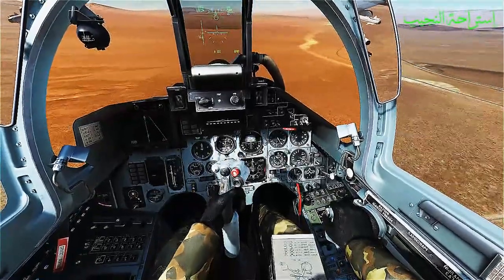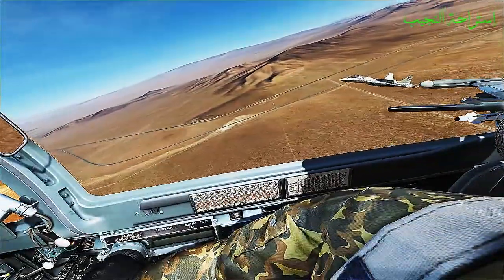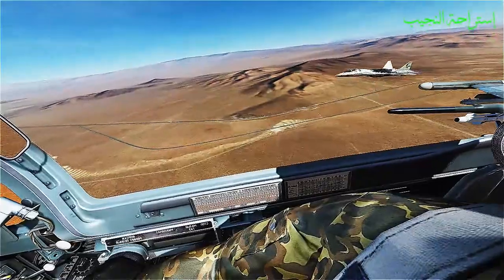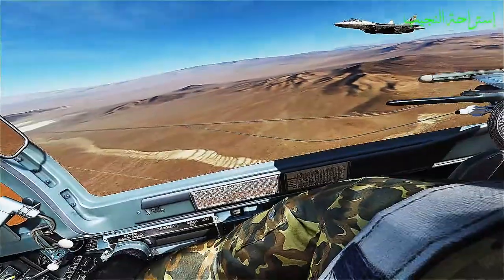Stealth technology. The Su-57 incorporates advanced stealth features, including a reduced radar cross-section, to enhance its survivability and make it harder to detect by enemy radars.